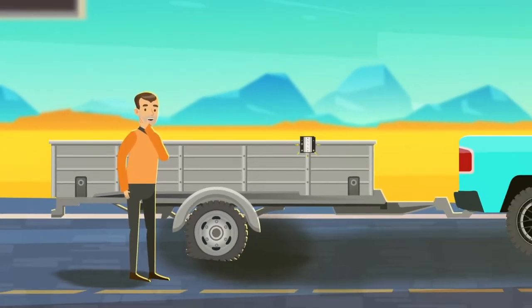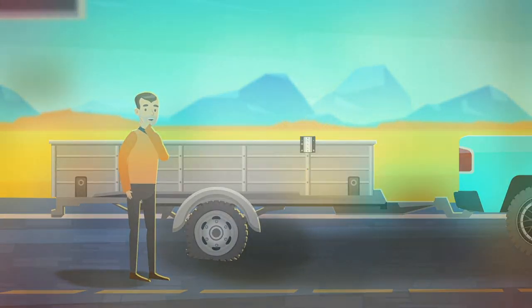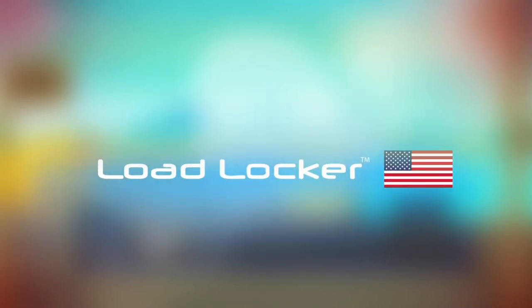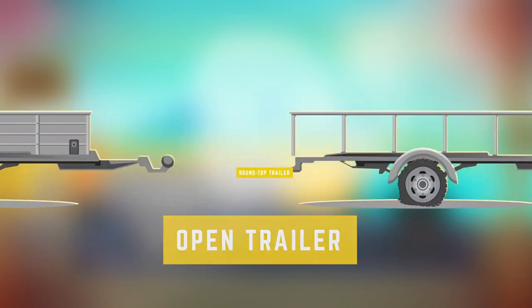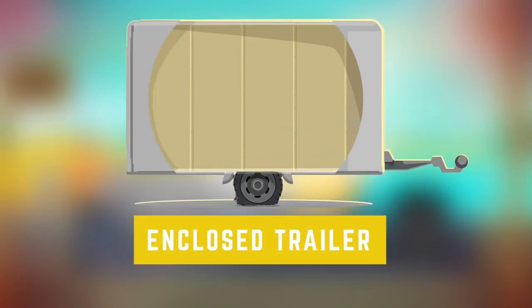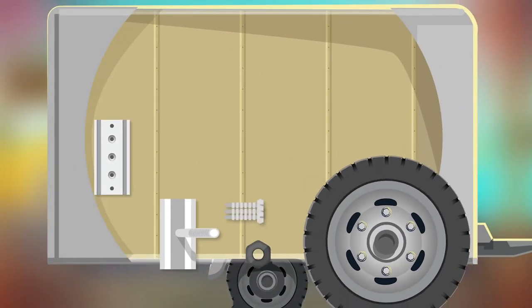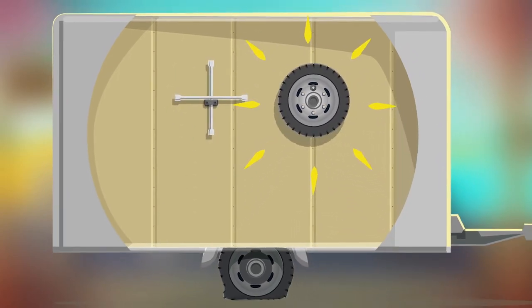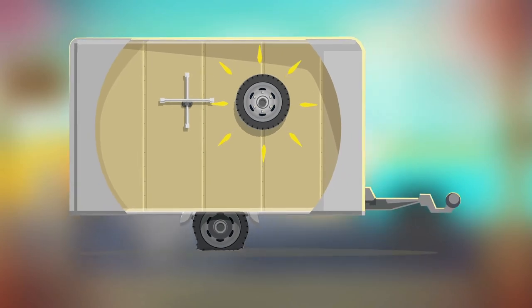Upgrade your trailer with the number one selling spare tire mount in the United States at LoadLocker.com. At LoadLocker, we have custom solutions for any trailer type, and our products offer quick and easy mounting with your spare tire or lug wrench to any structural beam, so you always know where it is when you need it the most.